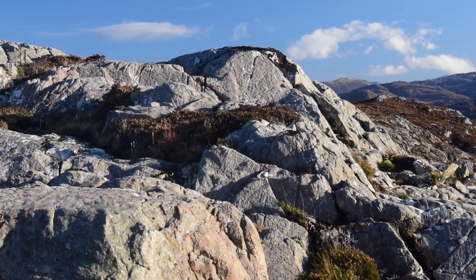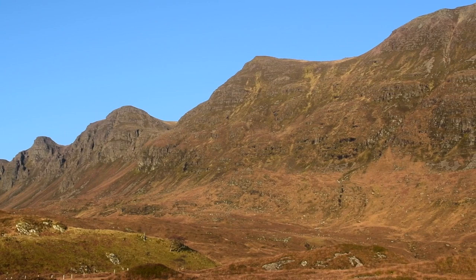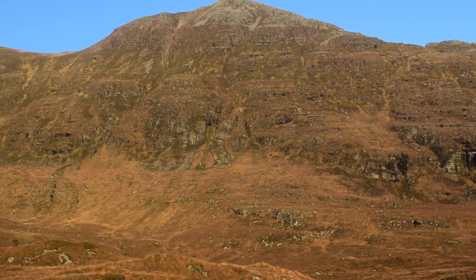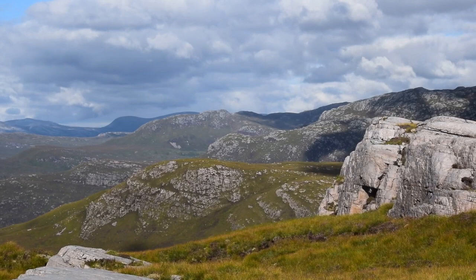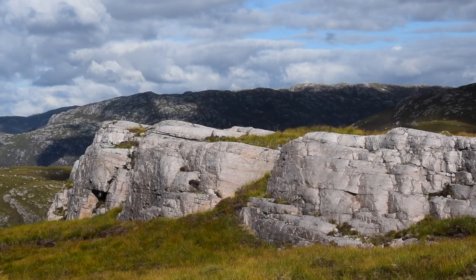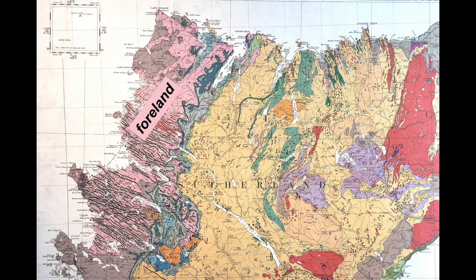Although the Lewisian rocks are highly deformed, all this happened long before the Caledonian, and we know this because it's overlaid by a sedimentary cover — the Torridon Group. These sandstones are horizontal and they're over a billion years old, so the Foreland area has for the last billion years seen almost no deformation. The Torridon Group rocks are overlaid by quartz sandstones — the lower part of the Cambrian succession in the Northwest Highlands, some 500 to 550 million years old. All these Foreland rocks are separated from the Caledonian Moine rocks by a major fault zone, the Moine Thrust.